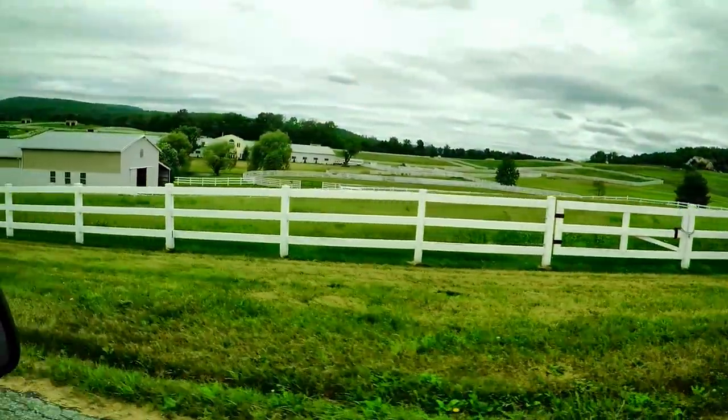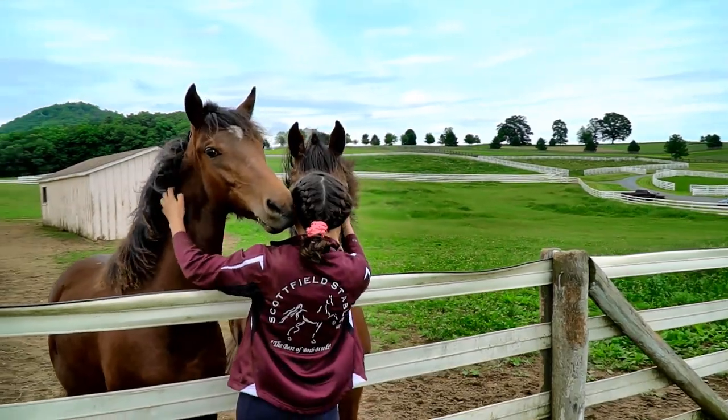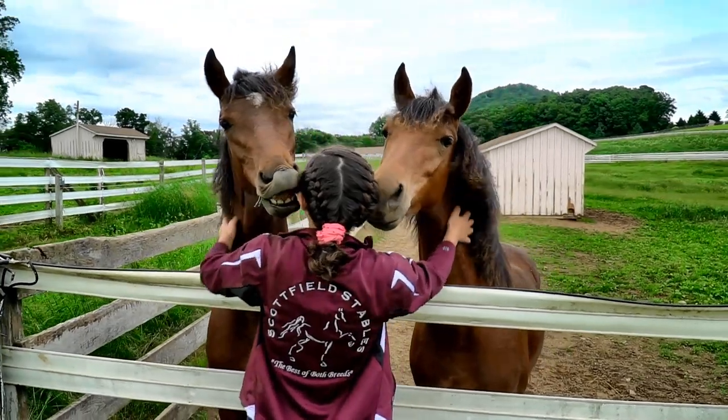A quick road trip brought me to Scottfield Stables and my first introduction to Saddle Seat with trainer Alicia Owens, who was recently awarded the 2018 Young Professional of the Year Award by the United Professional Horseman's Association.